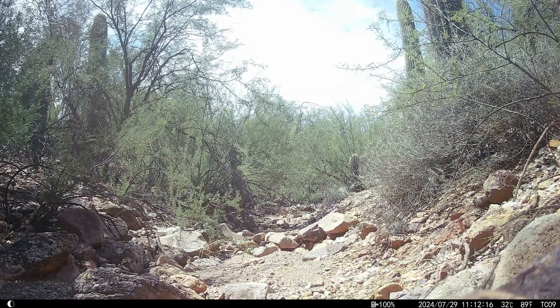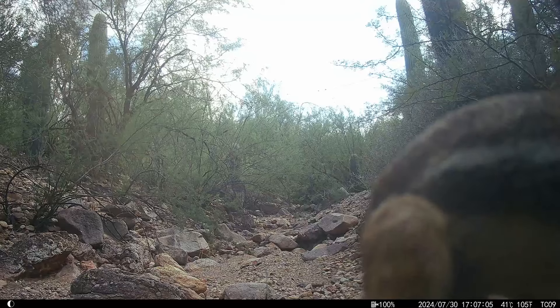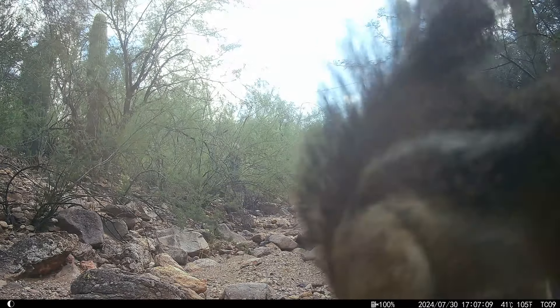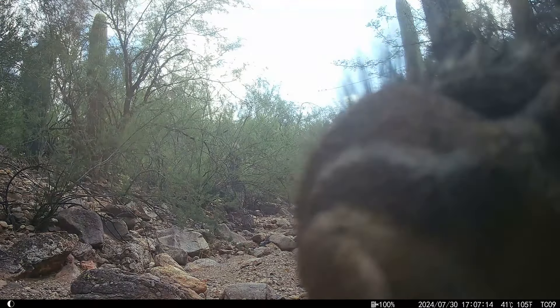There goes a lizard. And what is this squirrel up to? It's digging right next to the camera, or maybe digging around the camera somehow. Look at its tail.